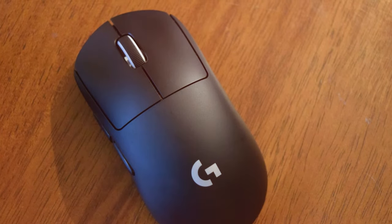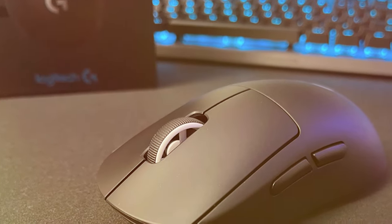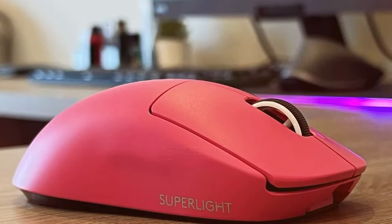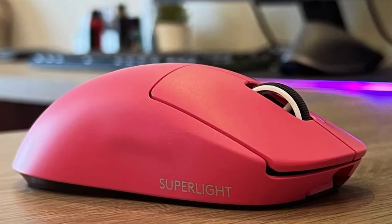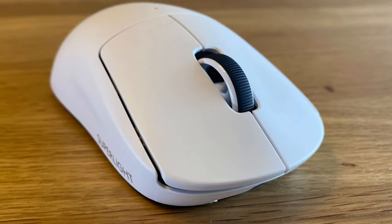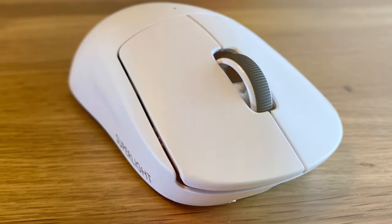The G PRO X Superlight boasts Logitech's LIGHTSPEED wireless technology for lag-free and ultra-responsive gameplay. With an impressive 70-hour battery life, you can game for extended periods without worrying about recharging. The six customizable buttons can be configured to suit your gaming style, and the onboard memory allows you to save your preferences directly to the mouse. Whether you're into FPS, MOBA, or any other genre, the Logitech G PRO X Superlight is a game-changer that will help you reach new heights in your gaming journey.